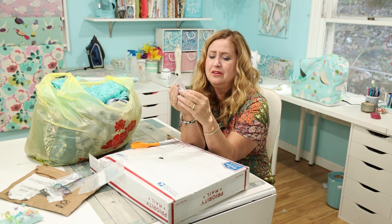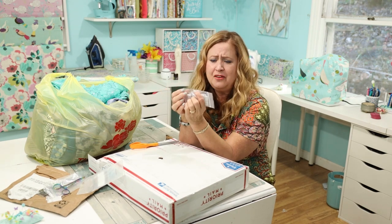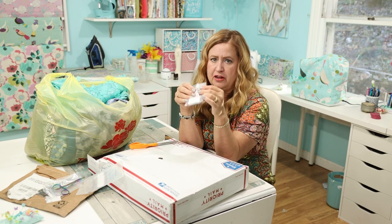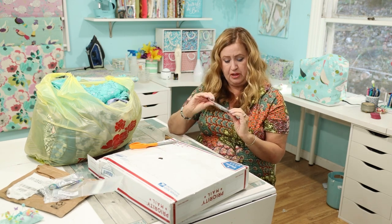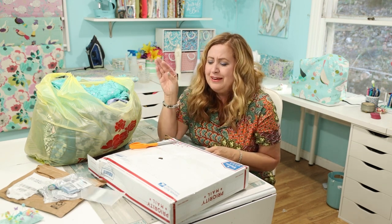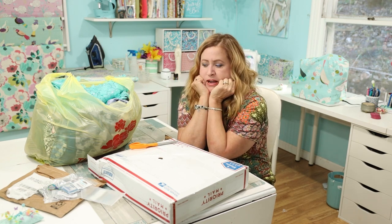Machine needles — do you have a favorite brand? I'd love to know. These are all Schmetz. I got stretch, stretch, stretch — this whole package is stretch — and I got universal Schmetz as well. Nothing super exciting, but stuff I needed.